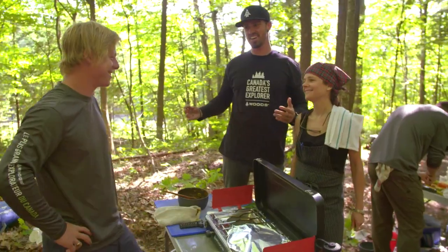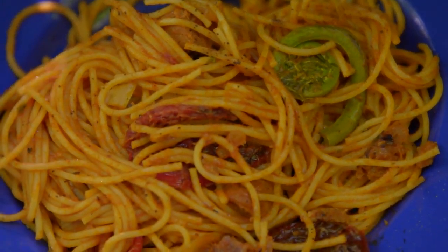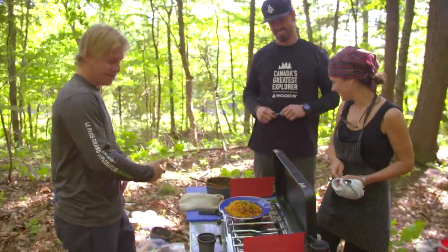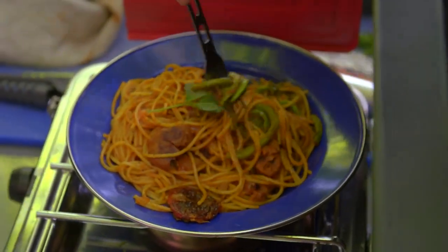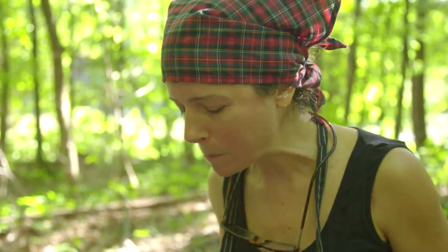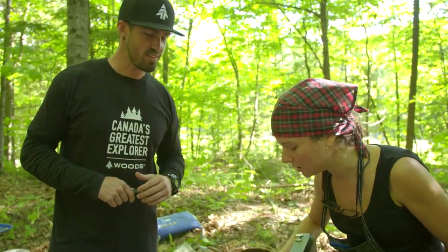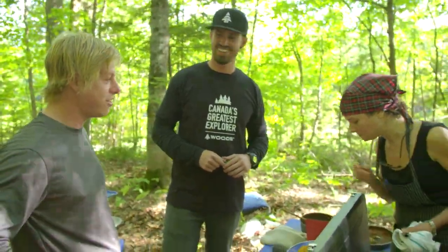Cam, what do you got for us? I made you guys my extra special Cam Brown spaghetti. Without further ado, I encourage you guys to indulge. What's this — a sun-dried tomato? Oh, that looks good. Could have cut that up for me. It's tasty, but you could have thrown a few wild herbs in there. A second bite please — I had a second bite. A third?